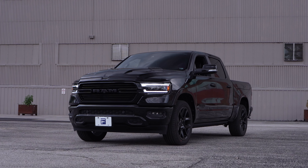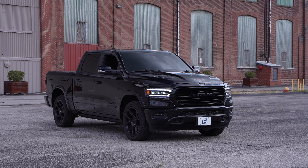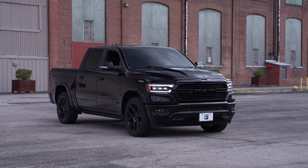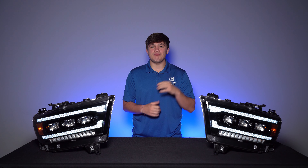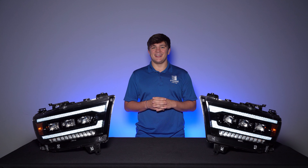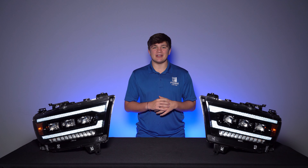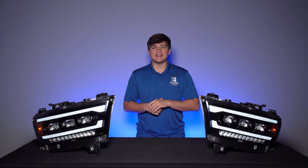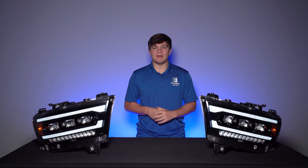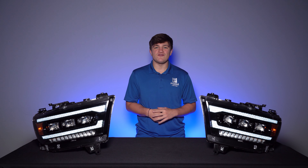These headlights are rigorously tested for reliability and backed by our standard two-year warranty, so you can be confident in your purchase. You can pick up a new set of RAM 1500 headlights and more right now at formlights.com, or use our dealer map to locate a Form Lighting dealer near you. Make sure to subscribe and hit that notification bell so you never miss out on great new products like these. And if you wanted to stay up to date on the latest of anything Form, be sure to follow us on Facebook, Instagram, and TikTok by searching formlighting.